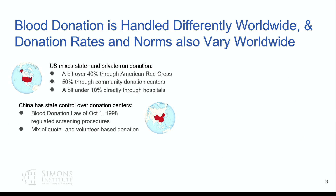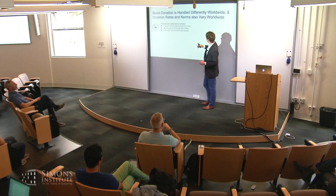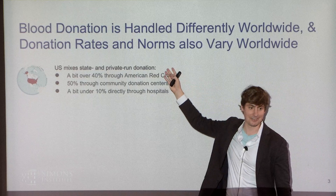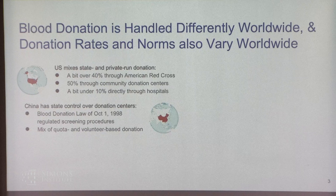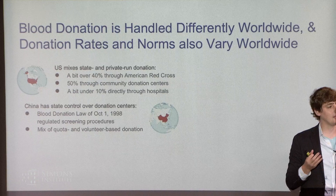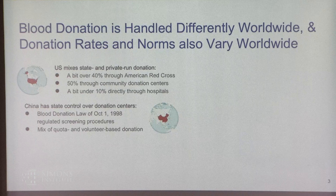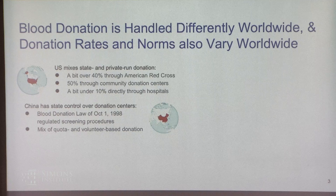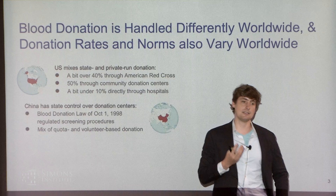China has state control over donation centers, stemming from a 1998 blood donation law meant to standardize testing before donation occurred. There was a famous incident in China where tens of thousands of people were infected by HIV-laden blood due to lack of testing. The 1998 law was passed to regain confidence in blood donation systems, and it had a huge and very beneficial impact on donation rates. China runs a mix of quota and volunteer-based donation — quota meaning you must donate a certain number of blood units per year.